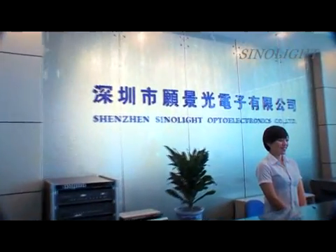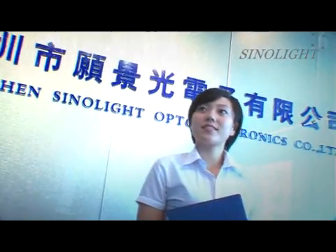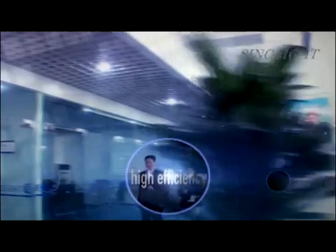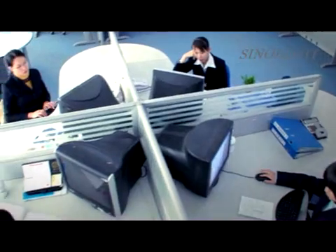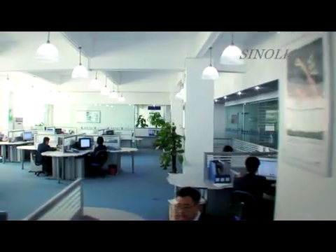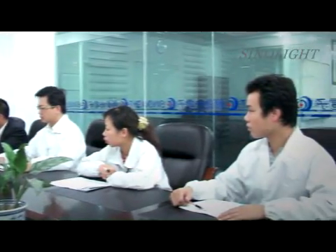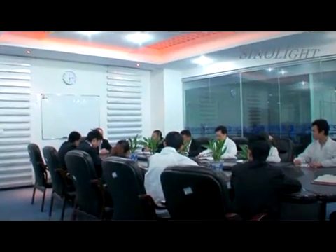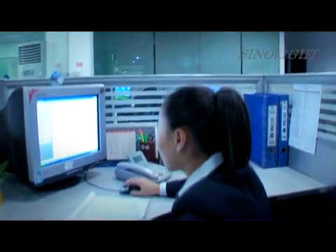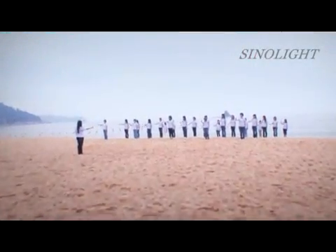SinoLite has formed a culture of honesty, innovation, hardworking, and surpassing, with an enterprise spirit of responsibility, cooperation, high efficiency, and simplicity. SinoLite will respect the staff at all times to strengthen staff loyalty. SinoLite has changed the traditional closed office pattern into an open office pattern through innovation, so that the relationship between managers and staff becomes closer. SinoLite has maintained the 5S office production management model and has added two new elements — security and safety — to form a harmonious working atmosphere.